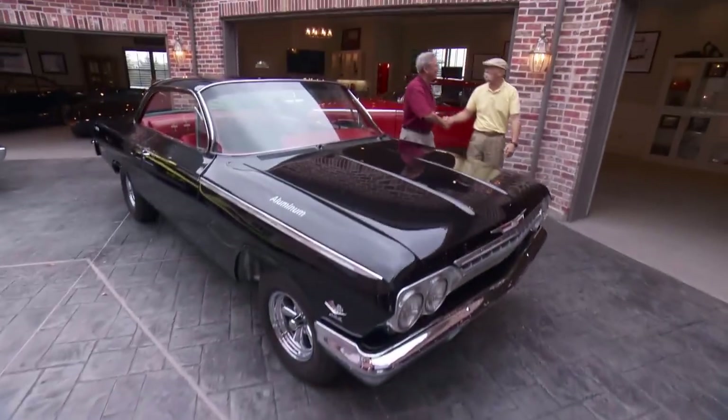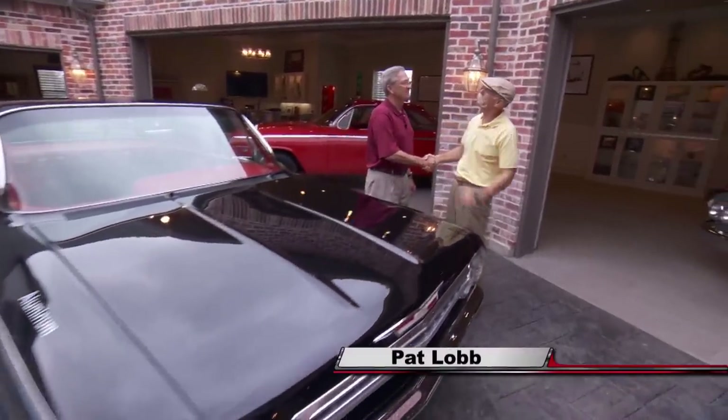Hey Pat, good to finally meet you. I've heard about your cars and you for some time now. You're very kind to say so. You have interesting tastes.